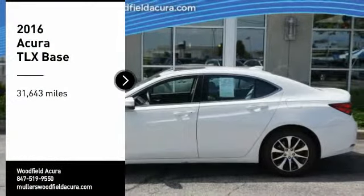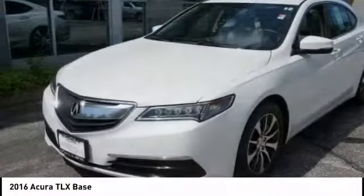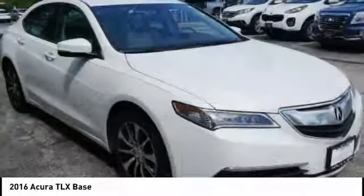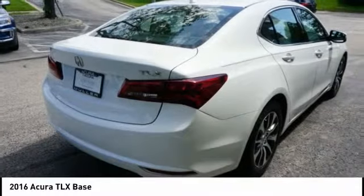Looking for the right vehicle? Check out the 2016 Acura TLX. The Acura TLX impresses drivers with its nimble handling, great fuel economy, and long list of high-tech features. It comes with an extremely quiet interior, spacious front seats, and smooth ride quality.